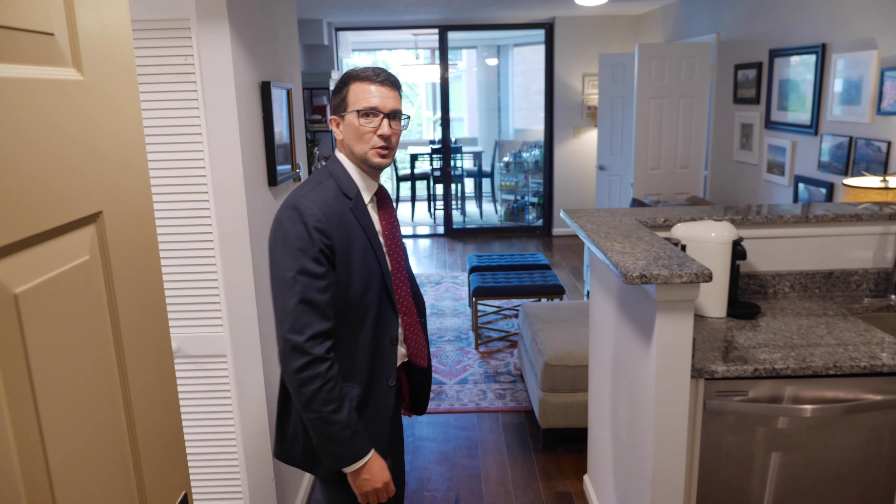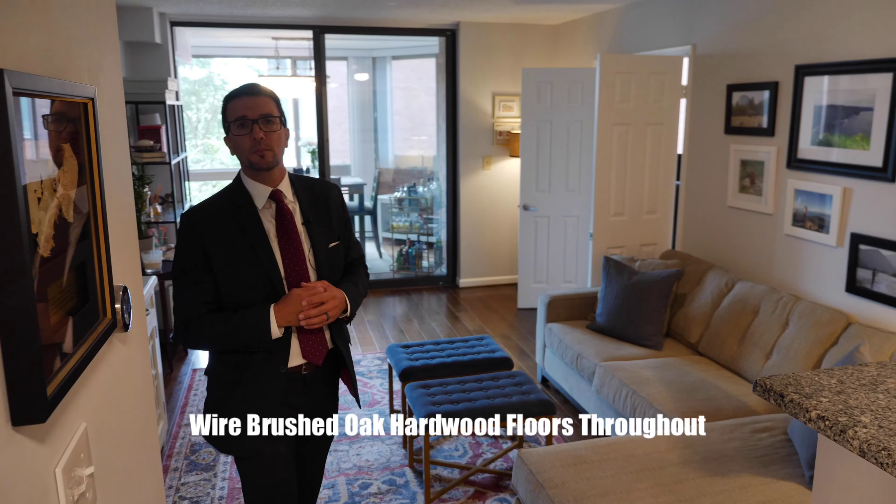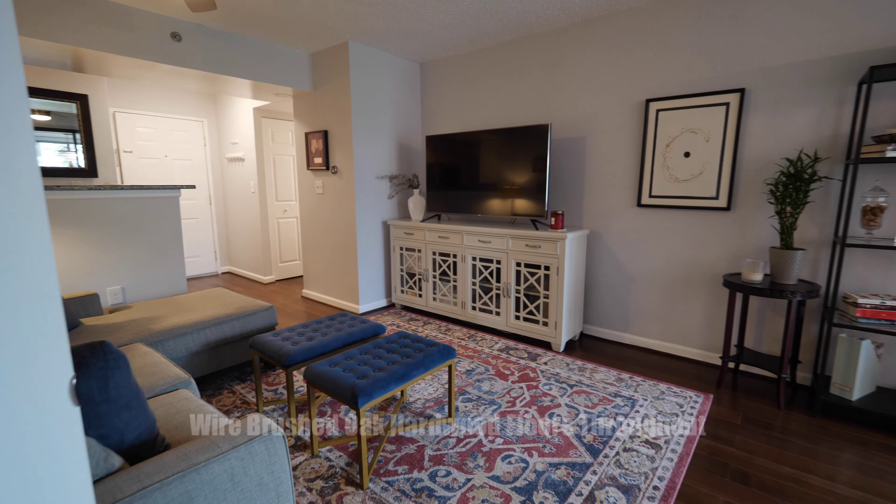Welcome to Unit 414. When you walk in, you'll notice a large living space. This is a two-bedroom, one-bath with 815 total square feet.